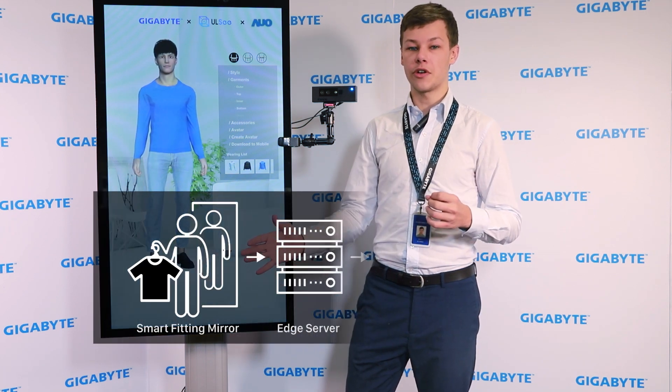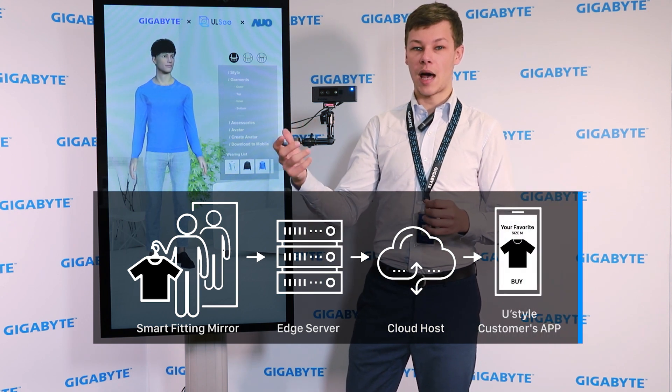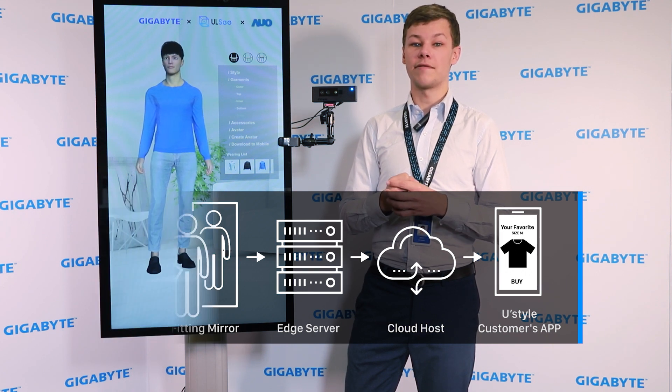When the customer interacts with the mirror, all the collected data is transferred to the edge computing server, then to the cloud host, and then back to the customer's app, so that the customer can share all the fitting results online through social media and create a marketing communication effect.